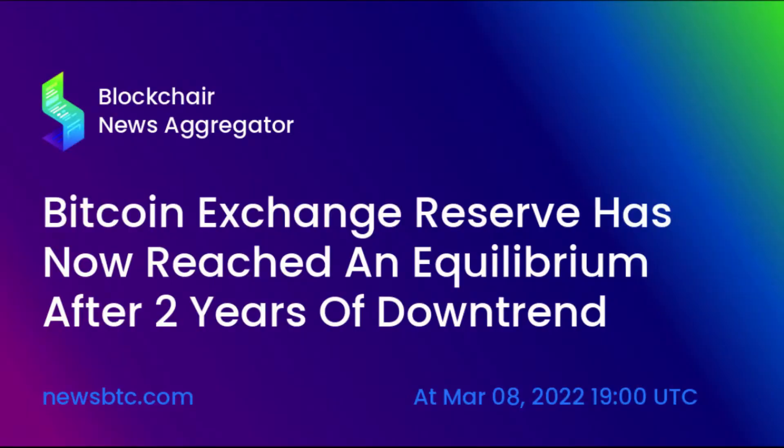Bitcoin price prediction 2030: The price of Bitcoin is predicted to reach a minimum value of $1,114,357.72 in 2030. The Bitcoin price could reach a maximum value of $1,280,407.09 with an average trading price of $1,144,973.85 throughout 2030.